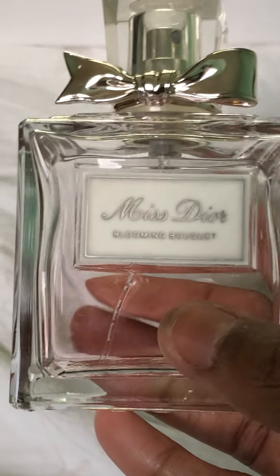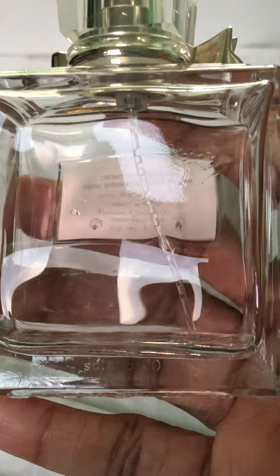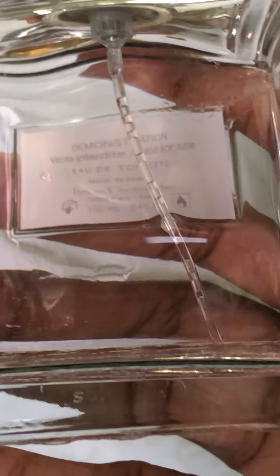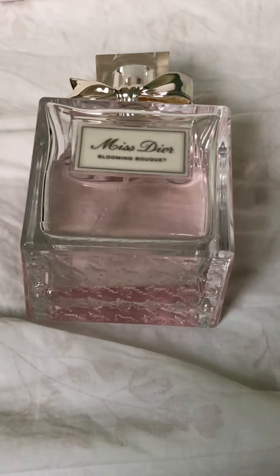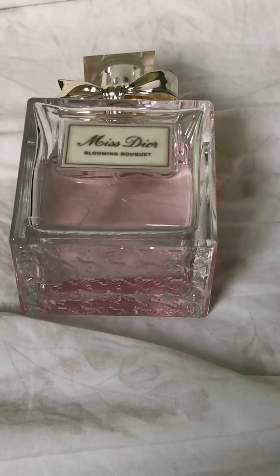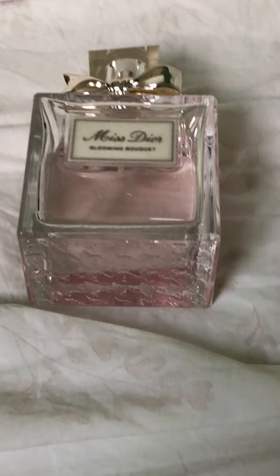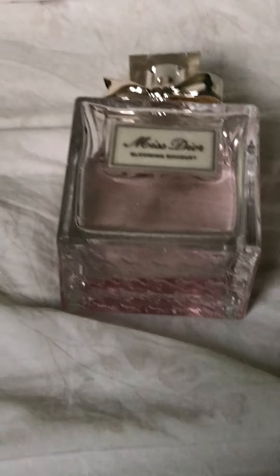Moving on — this is no stranger to most of you guys. This is Miss Dior Blooming Bouquet and the size I have is the five ounce — 150ml, so this is the biggest size. I really love this particular fragrance. It's very soapy and very refreshing, and the lasting power is pretty good on this one, which surprises me because usually soap scents come off very light and don't project too much.